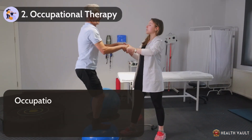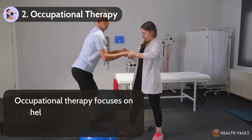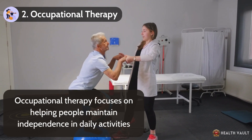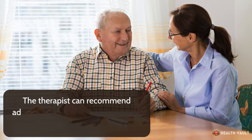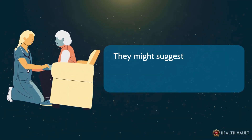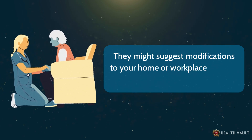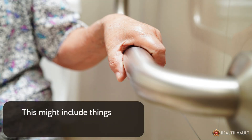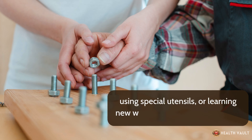Occupational therapy focuses on helping people maintain independence in daily activities. The therapist can recommend adaptive devices and techniques for tasks like writing, dressing, or cooking. They might suggest modifications to your home or workplace to make activities easier and safer, such as installing grab bars, using special utensils, or learning new ways to perform familiar tasks.